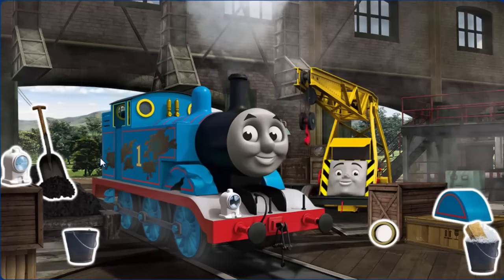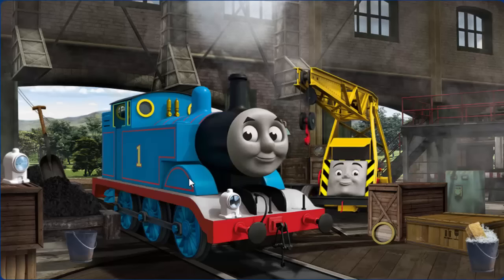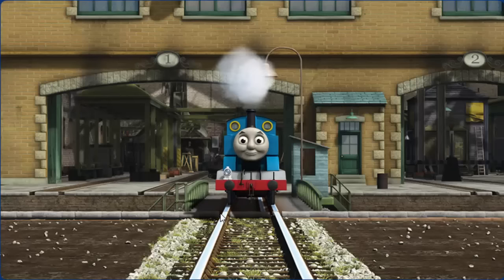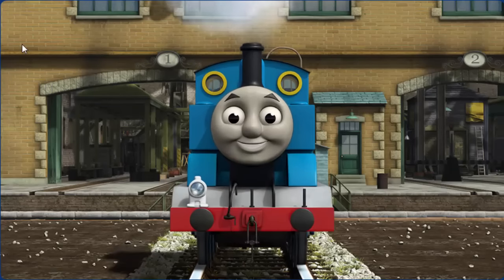Thomas' wheel arch is broken, and he has oil stains. Great job! But there's still more to do. Thomas' lamp is broken. You fixed it! Thomas is ready to be really useful again.